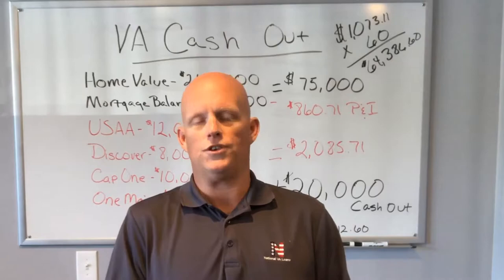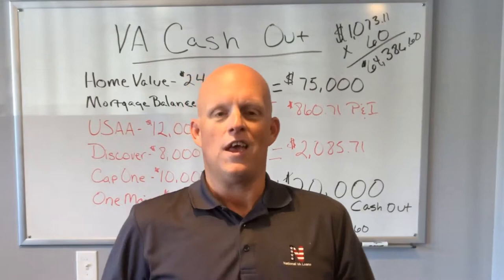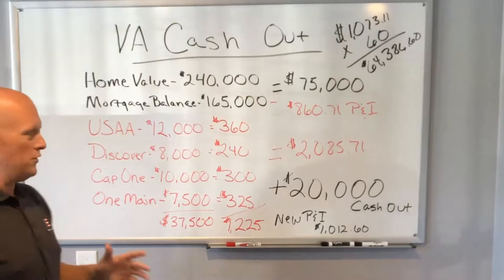I want to draw an example out on one of our whiteboards so you can see exactly what I'm talking about. It might make more sense because usually I'm talking about numbers and money and savings, and unless you can really see it — I'm a visual person, I need to see things — it's kind of hard to understand. So I want to break down a scenario we're working on right now, and excuse my handwriting but hopefully you can read this.